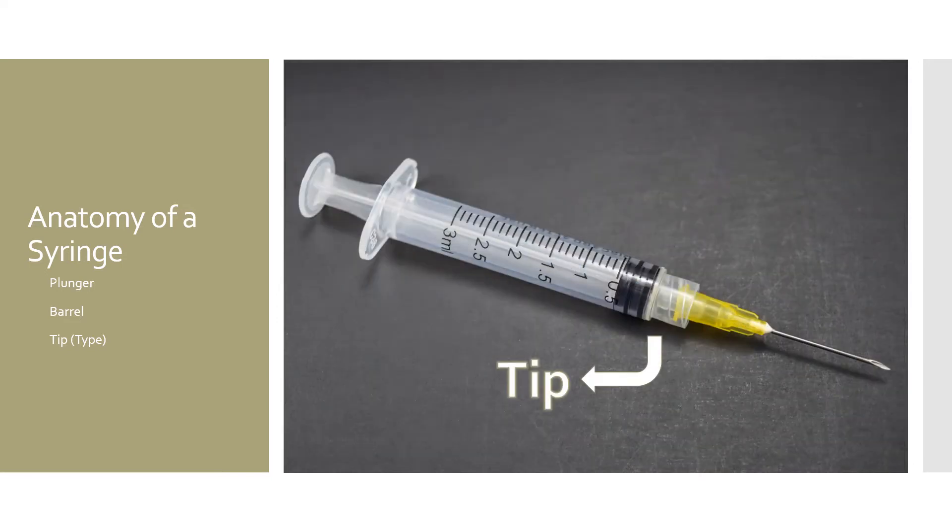The third and final key component of a syringe is the tip. Tips generally can be lure lock, lure slip, oral dose, or catheter tip. Lure tips — lure lock and lure slip — accept a standard hypodermic needle and may be used for injections. As such, many hypodermic syringes are regulated by the Food and Drug Administration.